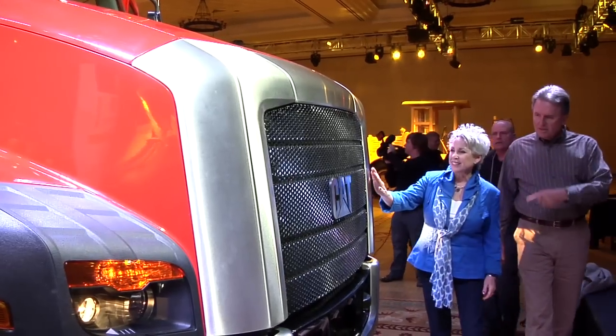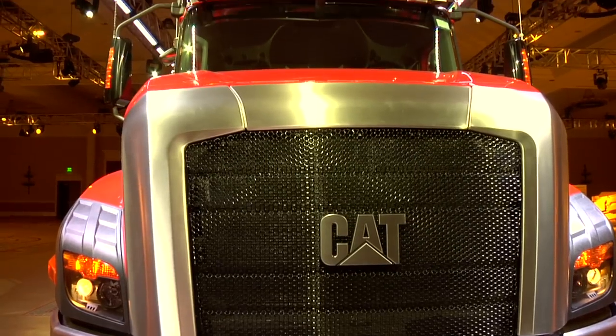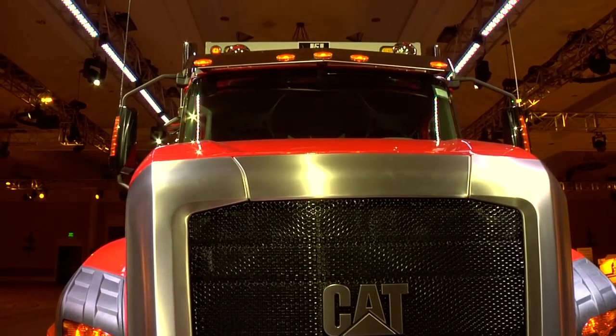Probably as a guy I shouldn't use the term gorgeous, but I'll use it anyway — it's a great looking truck, especially the unveil we just saw. That front view is very distinctive, and it's definitely a CAT.